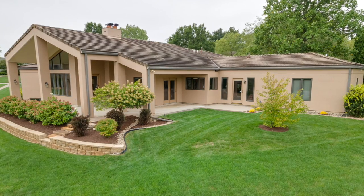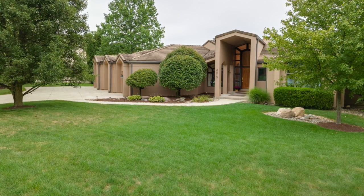This awe-inspiring home is ready for a new owner. Contact Evan Rieke for your private tour.